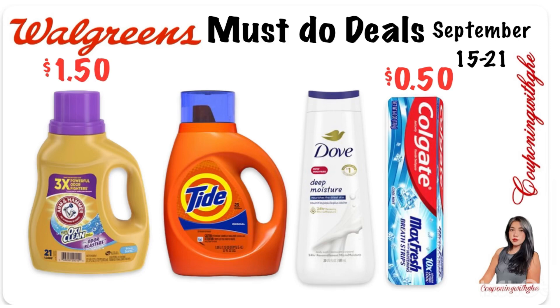So those are the deals I'm seeing that we can grab starting tomorrow. Hopefully the ibotta offer for Arm & Hammer won't disappear — but if a lot of people submit their receipts tomorrow, ibotta may remove the offer. So I'd recommend doing this deal tomorrow and submitting your receipt right away to get the $2 back. That's everything for my Walgreens must-do deals! If you like this video, give it a thumbs up, hit the notification bell, and subscribe so you don't miss any great deals.